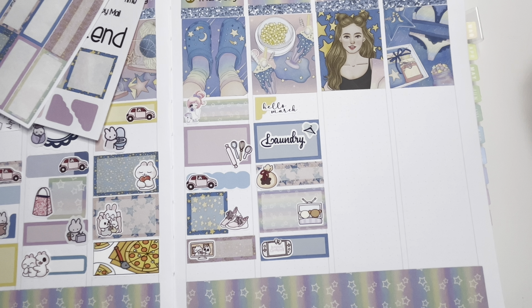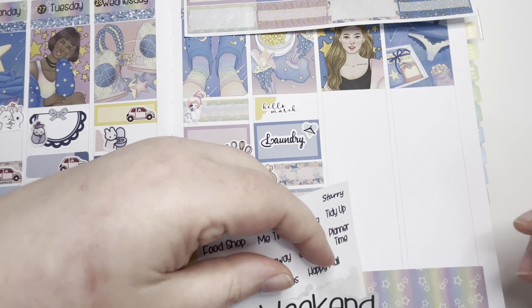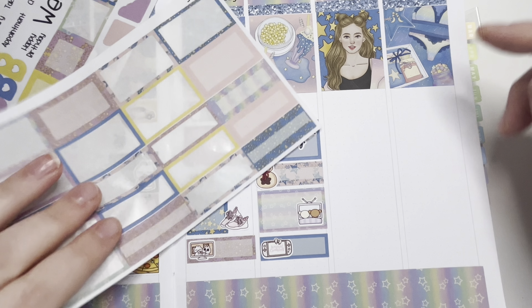On to the weekend. There is a weekend sticker but I don't think I want to use it — if it was colourful or matched the kit maybe I would. It looks like Saturday is going to be a little bit busy for us. I'm going to get all my stickers over here because I'm getting a bit annoyed at keep leaning over.